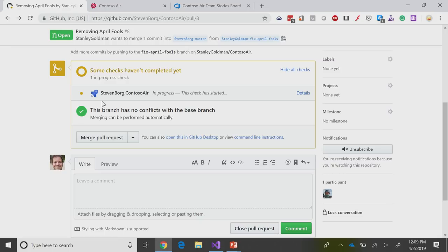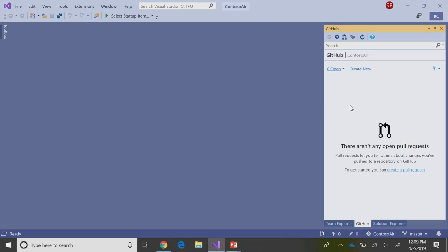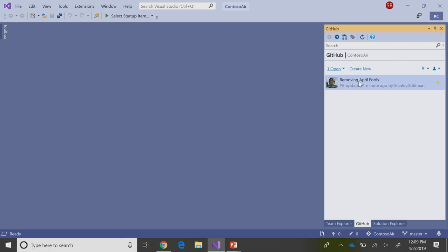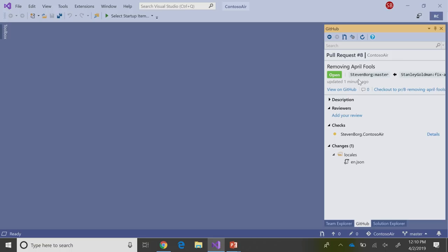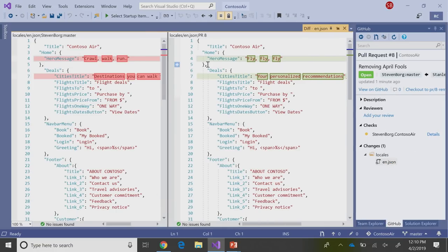It gives me just the warm fuzzies right off the get-go. That check has started. I can go in and look at those files changed, but I'm going to want to do that in Visual Studio — that's where I live day to day. If I open up Visual Studio, I can go over to my pull requests and refresh those. I can see this 'Removing April Fools,' submitted by you a minute ago. Let me jump into that. From the pull request, I can stay right inside of my Visual Studio environment. Let's see the changes you made. I'm going to open up this JSON file, and I can read here — fly, fly, fly. Yeah, that's better than crawl, walk, run. And your personalized recommendations — little bit of a misspelling there.